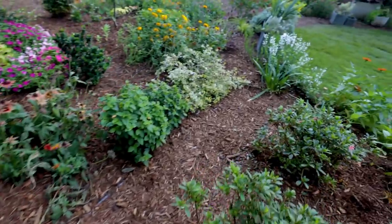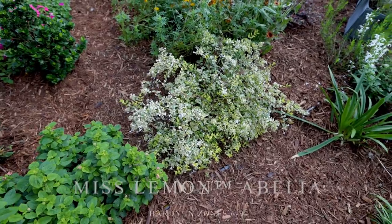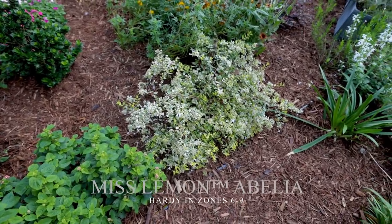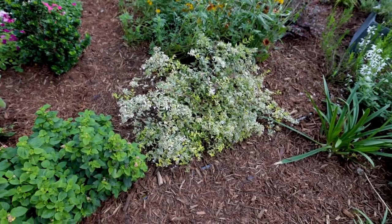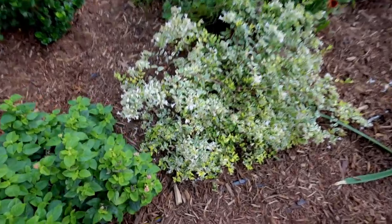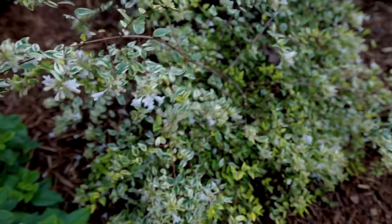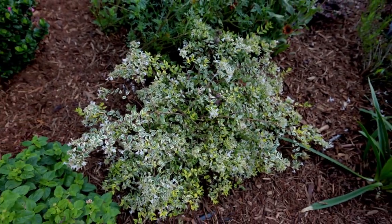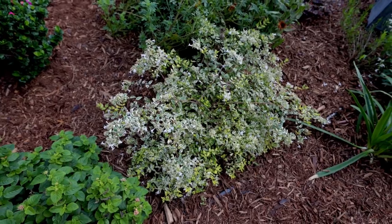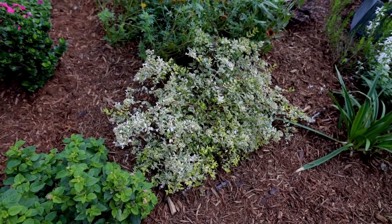Moving along here, I've got a Miss Lemon Abelia. This variety grows wider than tall. I've shown the Abelia from the Southern Living Plant Collection on the channel many times. It's got small white flowers — the flowers don't show up all that well on the variegated foliage, but all the pollinators absolutely love the flowers on them. And of course that variegated foliage will be on it year-round.